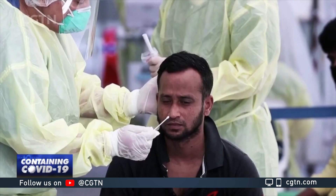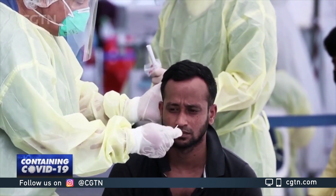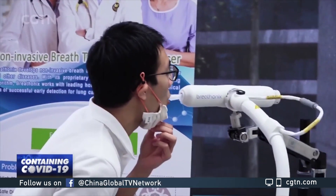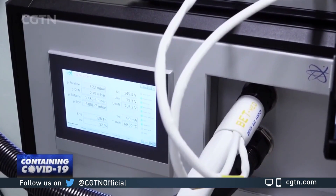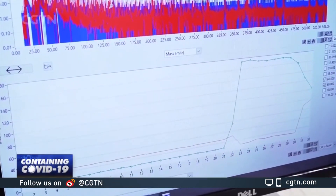Unlike the PCR test, which is being used globally for COVID-19 diagnosis, the breath test is painless, non-invasive, and less time-consuming. A person is asked to exhale into a disposable tube. A mass spectrometer breaks down the breath into different molecules, which are analyzed by a computer to check for COVID-19 markers.